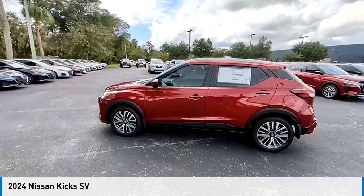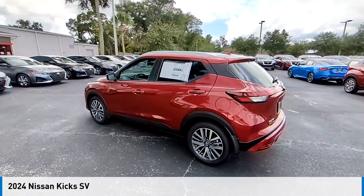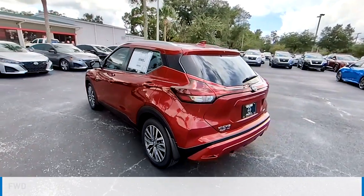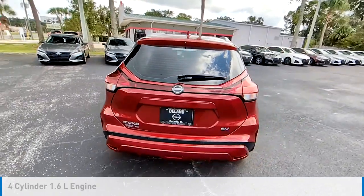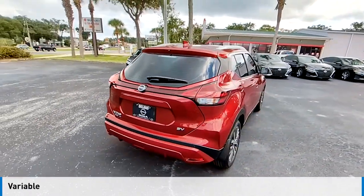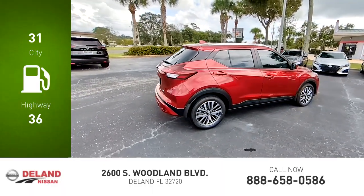Make a great choice today with the 2024 Kicks. This vehicle is powered by a front-wheel drive, four-cylinder, 1.6-liter engine and comes with a continuously variable transmission. Great fuel efficiency saves you money by requiring fewer trips to the gas station.